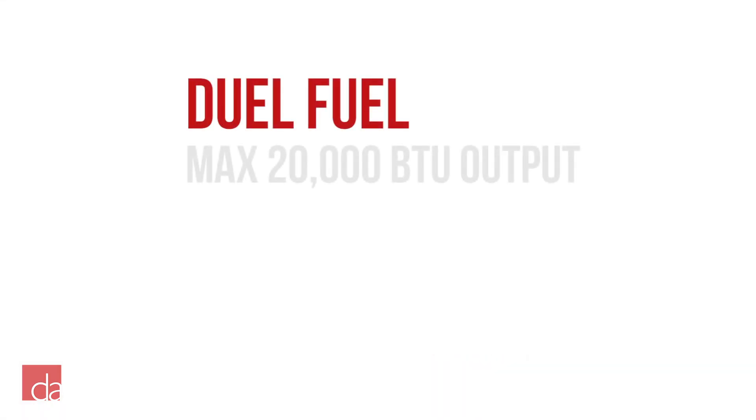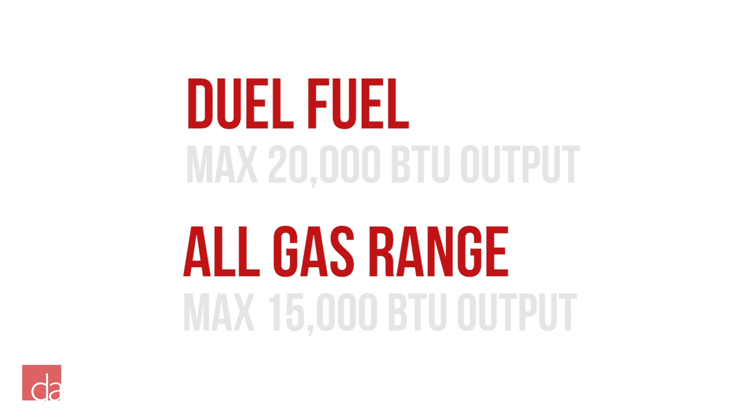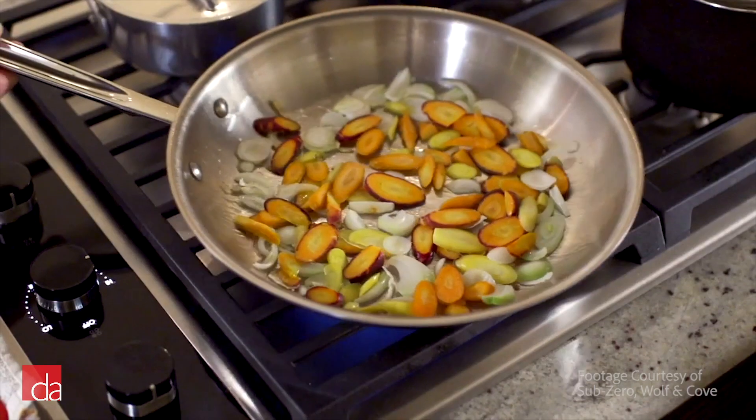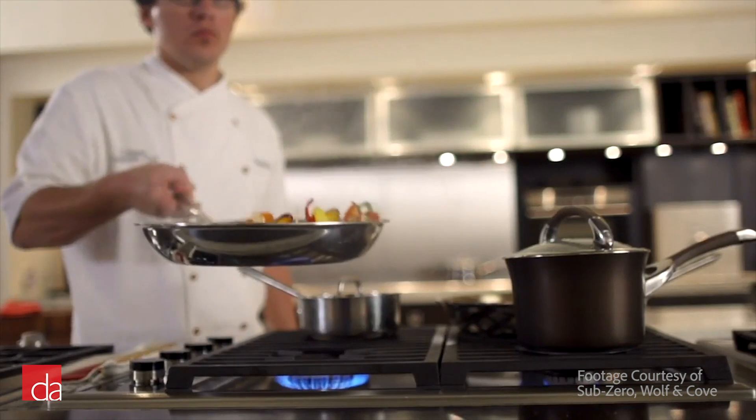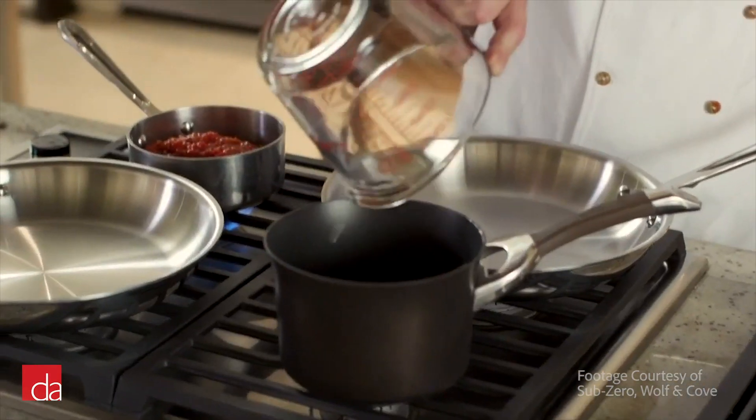When comparing the all-gas and dual-fuel ranges, the dual fuel cooktop has a maximum output of 20,000 BTUs while the all-gas has a maximum output of 15,000 BTUs. Higher output burners are capable of reaching a higher overall temperature and will heat your items faster — handy for stir-fry cooking and boiling water slightly faster.